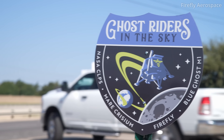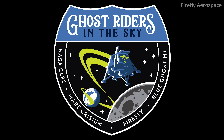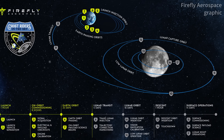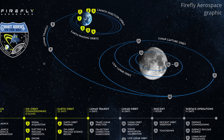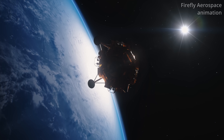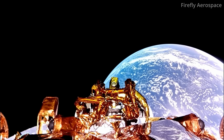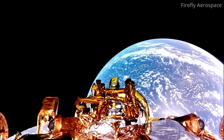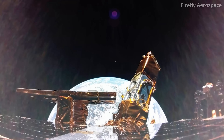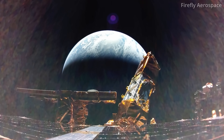Firefly named its first mission to the moon Ghost Riders in the Sky, as a hat tip to the Johnny Cash song of the same name. It also gave its mission milestones a road trip flair, with celestial milestone markers dotted along the way. The successful translunar injection burn was followed a day later by a roughly two-second-long burn called a trajectory correction maneuver, which helped ensure Blue Ghost remained on the correct course. It was so successful that Firefly decided to wave off a second TCM.